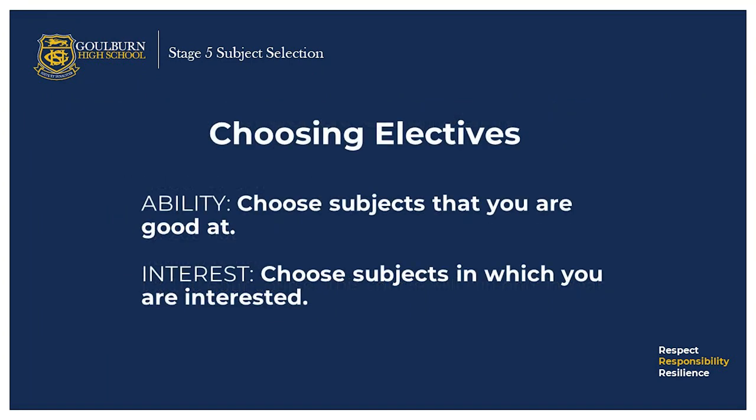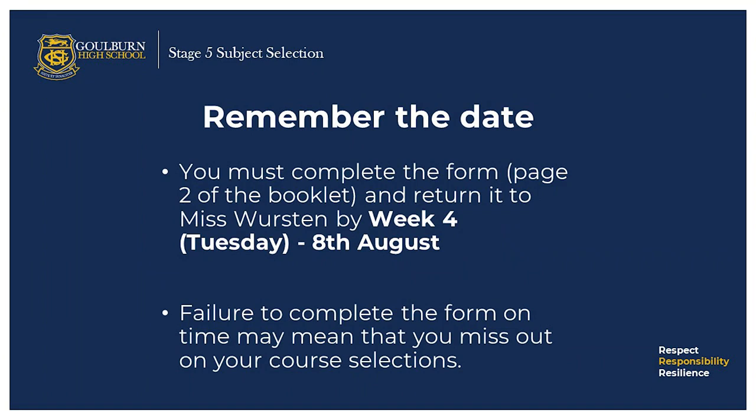When choosing electives, wise subject choices are made on the basis of ability — so you choose subjects that you are good at — and interest, which means you choose subjects in which you are interested. Remember to select subjects carefully as most courses extend over two years. How you choose your electives is important because one third of the school week, which is about 15 periods, will be taken up studying the electives.